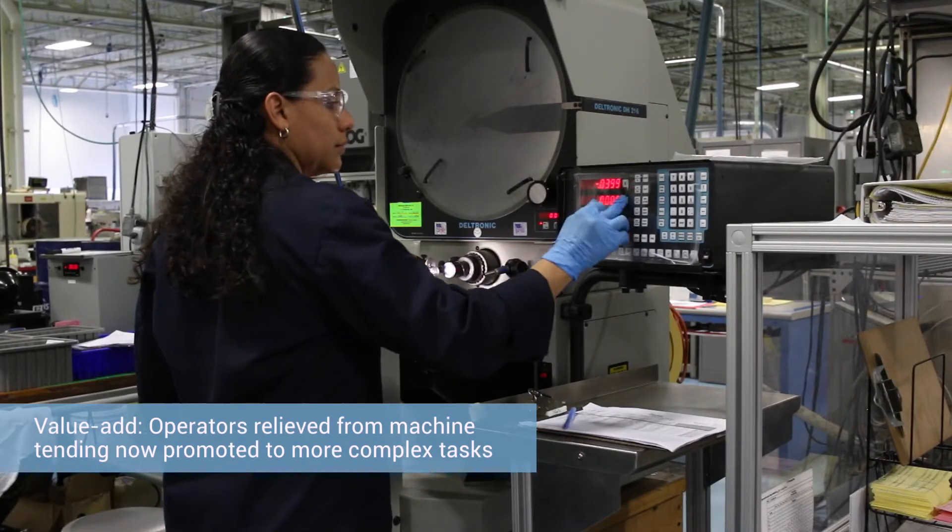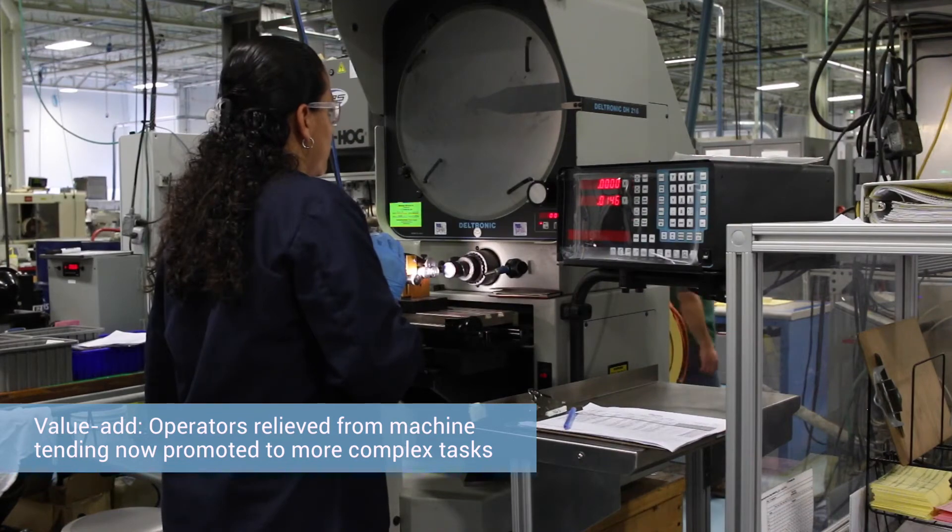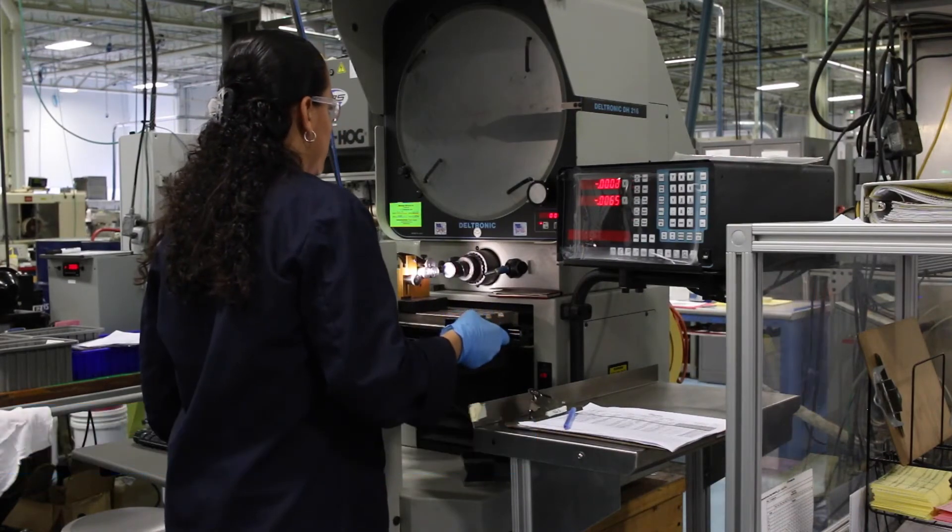We're trying to put more value add to them, to train them new skills, whether it's a different operation, or they'll become the robot supervisor in that area and they'll be doing the inspections.